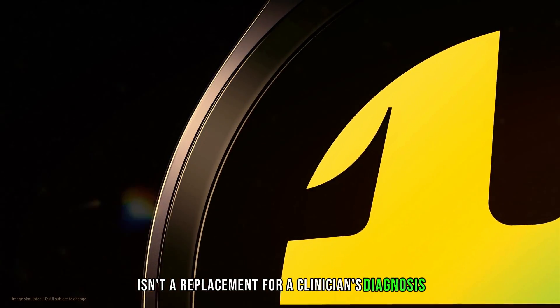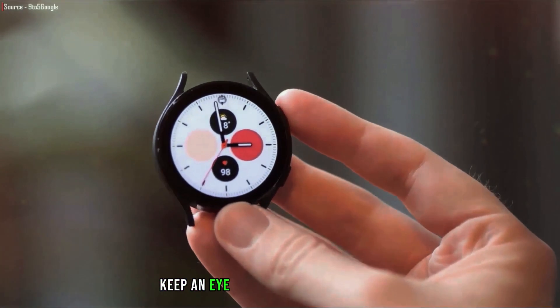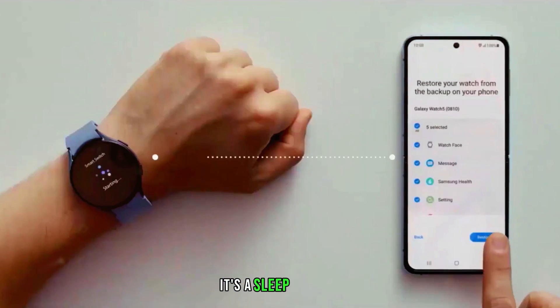Remember, though, this feature isn't a replacement for a clinician's diagnosis. It's like having a health-conscious buddy nudging you. So, my fellow night owls, keep an eye out for the Galaxy Watch 7. It's not just a timekeeper — it's a sleep whisperer.